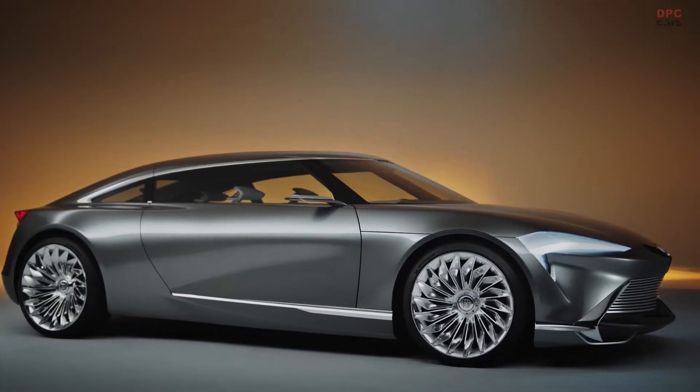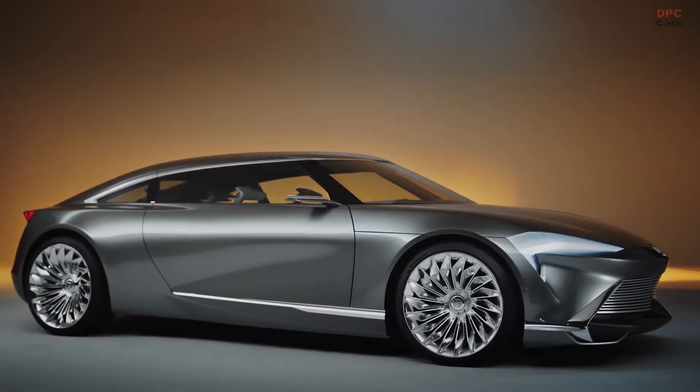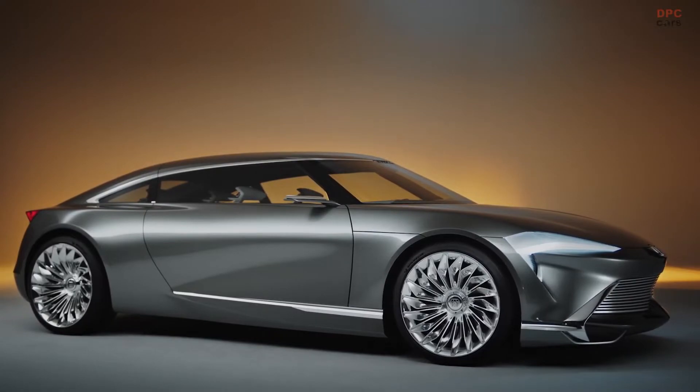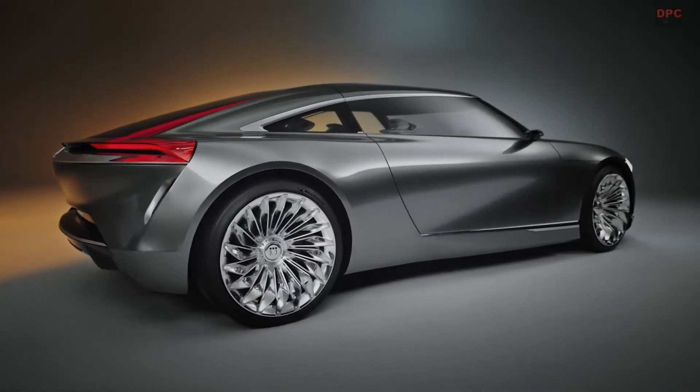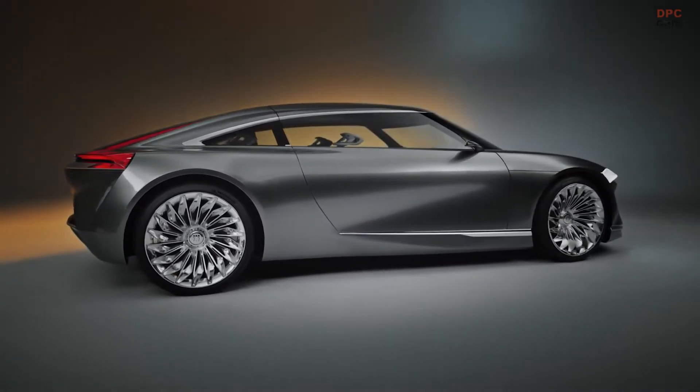Hello dear viewers. I will introduce you to the new model of the Buick brand. Buick has revealed multiple things about its future. Apart from its first new badge in 30 years, it will also launch only electric vehicles starting with 2024.